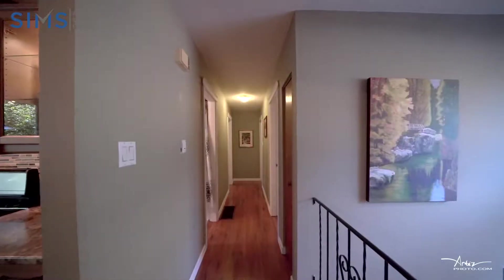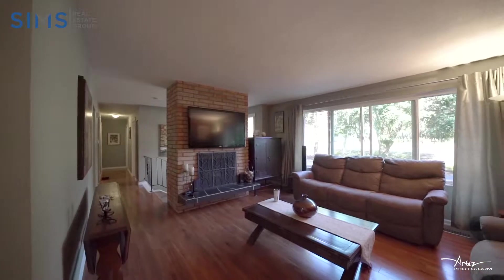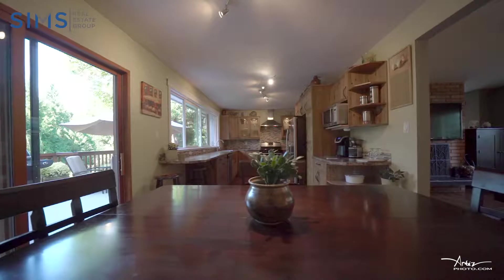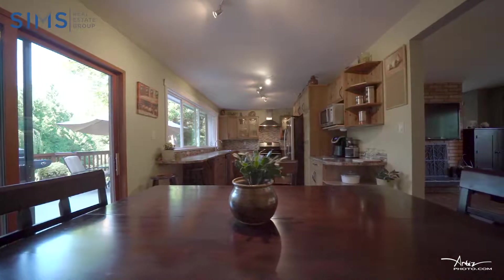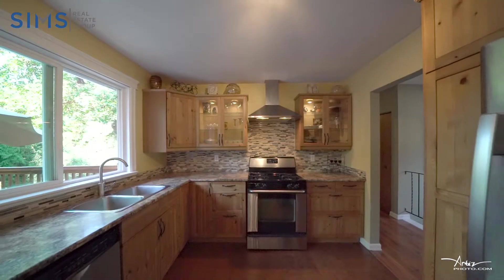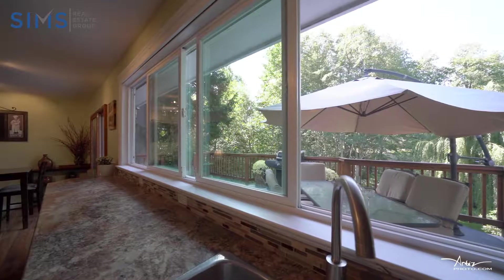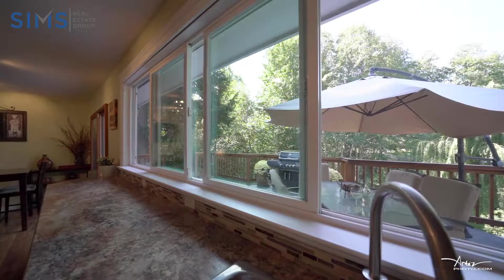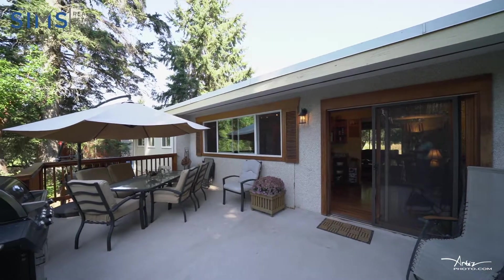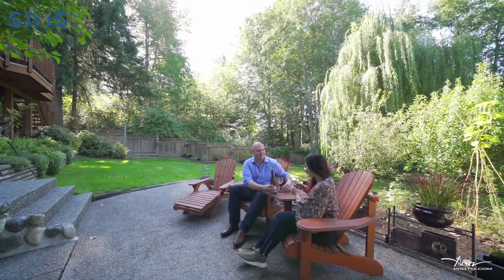This home boasts beautiful laminate flooring throughout the upstairs hallway, living room and dining room. The living room features a wood-burning fireplace. The spacious renovated kitchen features plenty of countertop space, lots of cabinetry, stainless steel appliances, a natural gas range and a huge window letting in all of the southern exposure natural light. Off the kitchen you have access to your large back deck where you can sit and enjoy the peace and tranquility of the amazing backyard.